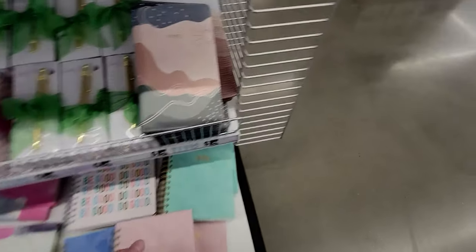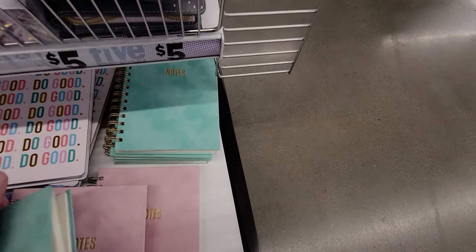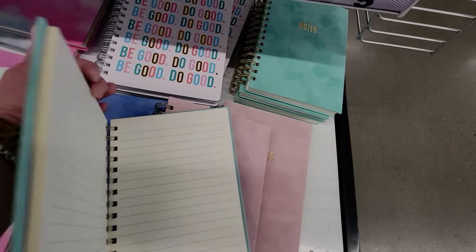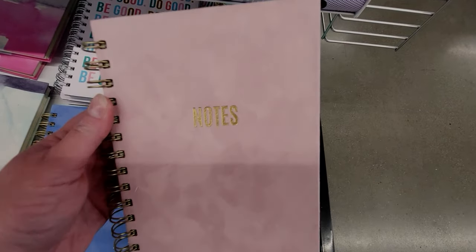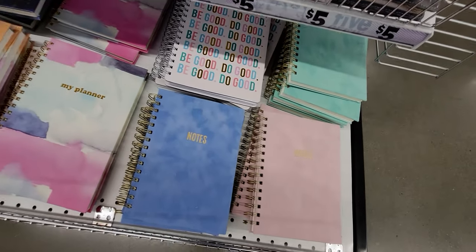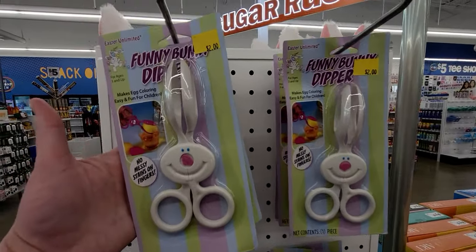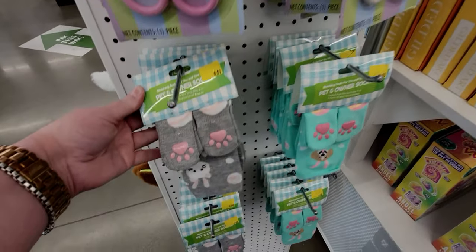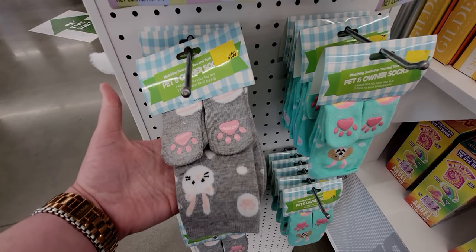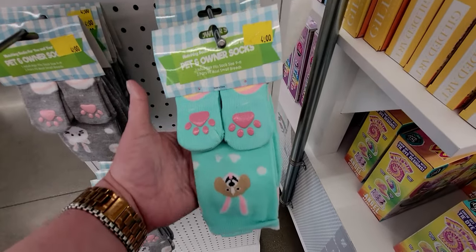There's a felt suede notebook that says 'Notes' in pink and blue versions. An egg dipper for two dollars. And how cute — a pet owner and sock set so you can match your pet for Easter, four dollars for you or your dog!